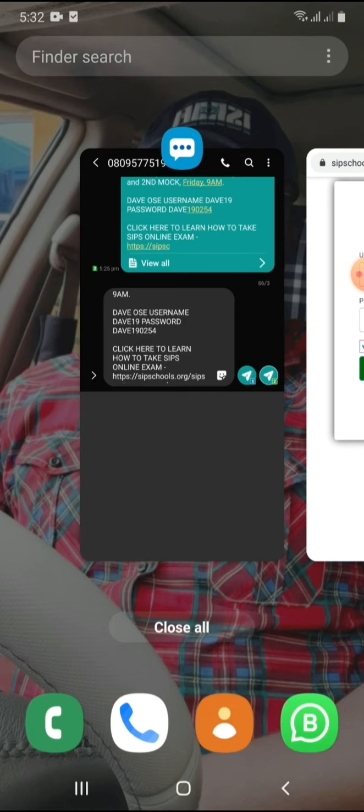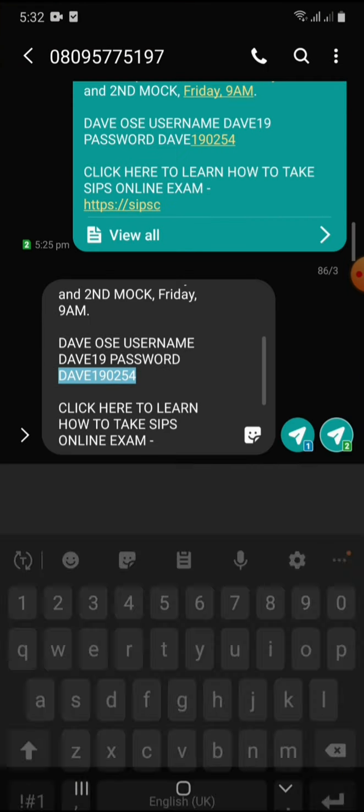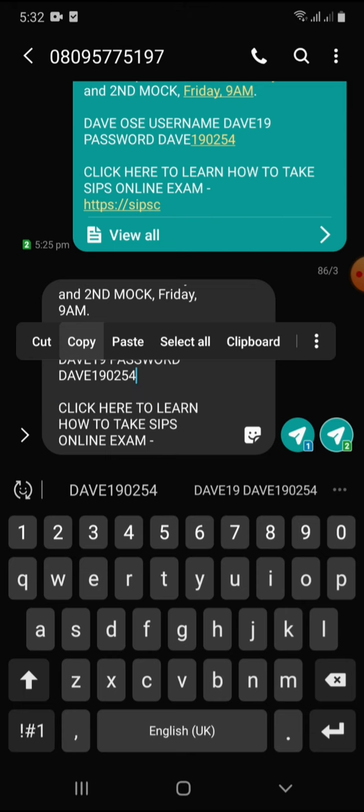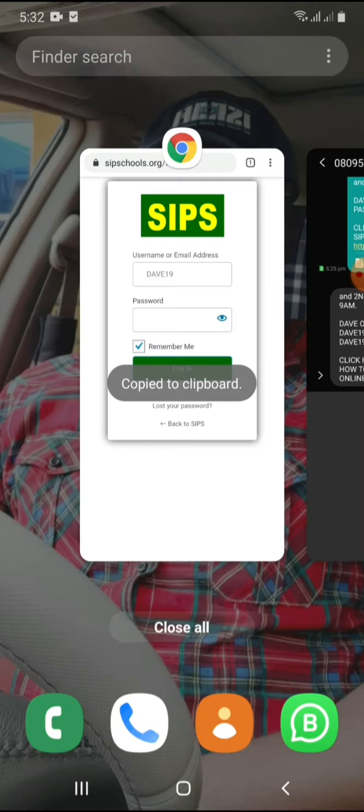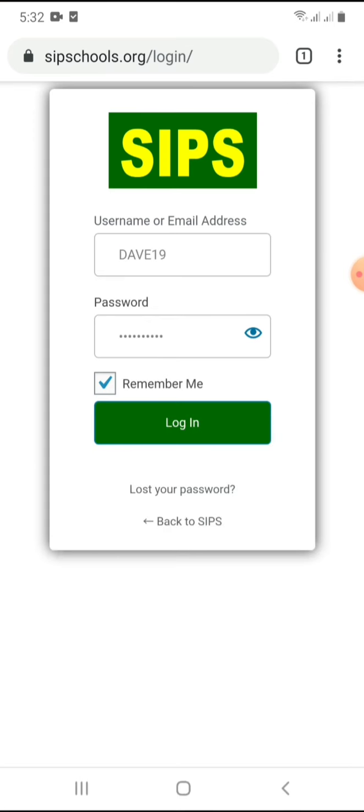Go back to the same text message and copy the password. You can see how easy it is to copy and paste. Then come to the login page and paste. Once you have done that, click the 'Remember Me' button so that you are not always copying and pasting every time you want to come on the site.